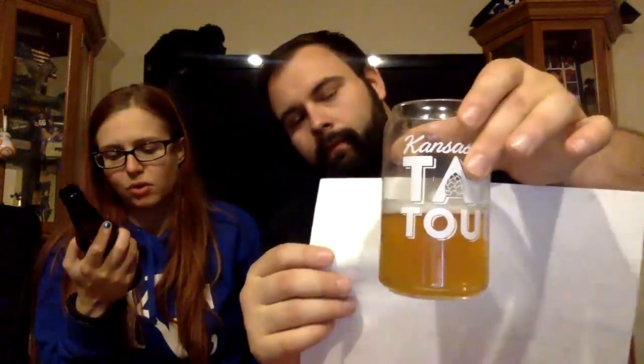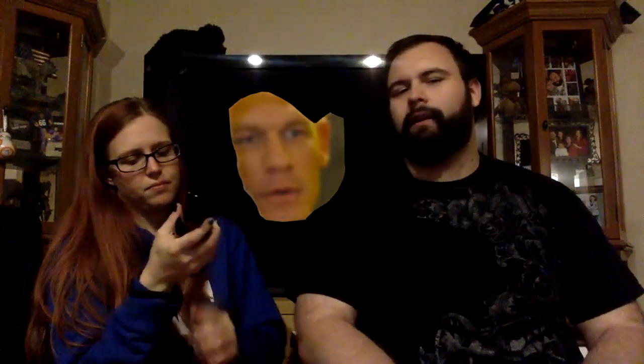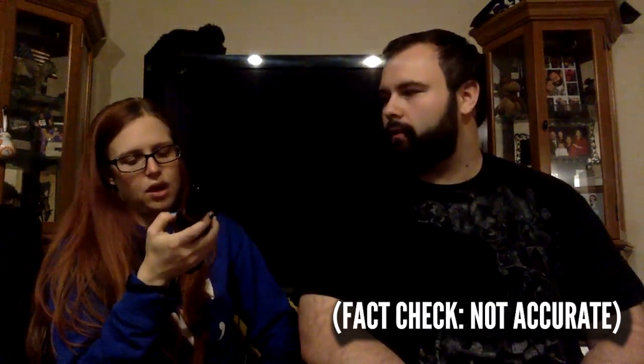Stone IPA is self-described on stonebrewing.com as 'the IPA that launched generations of hop fanatics.' There's a good story on the back: 'This is the IPA that initiated Stone Brewing's reputation for hops and exposed a budding world of craft beer enthusiasts to bold style.' It's interesting — the connection they make between hops and fruit. I think they're saying the hoppiness is a fruity quality.